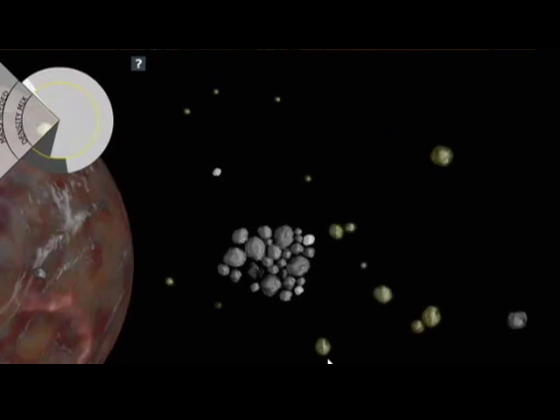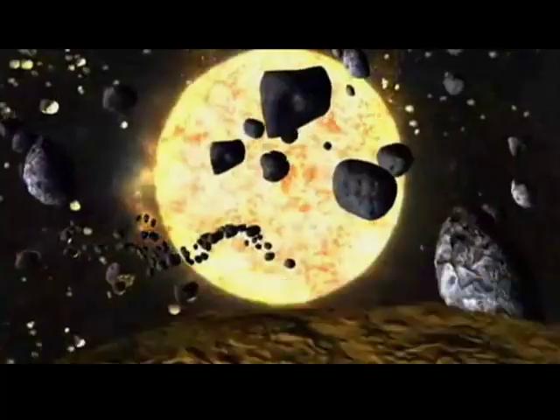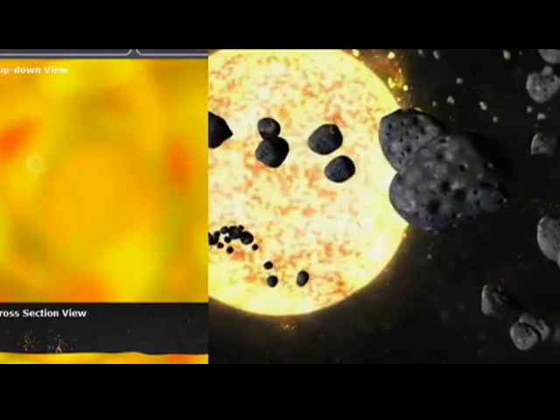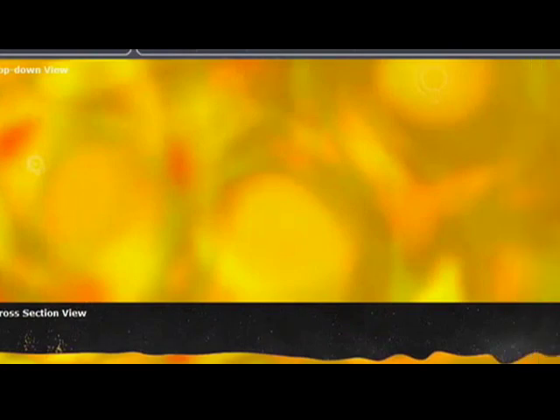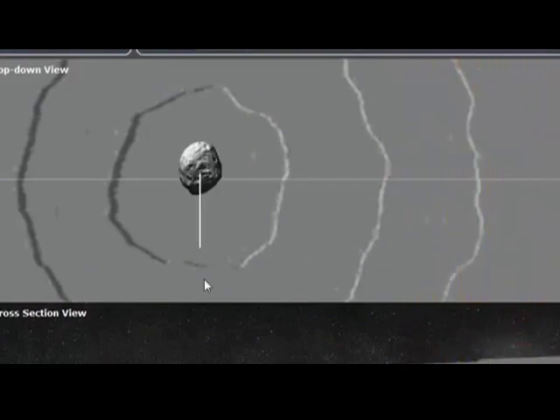There are three scales of accretion, and they get progressively more difficult as the player has to manipulate more and more variables. Then the moon differentiates into layers, and a cinematic shows how the moon differentiated. Then we have a molten moon and show the surface of the moon — and then players get to blast it with projectiles. There's a top-down view and a cross-sectional view, and then they get to flood it with lava flows.